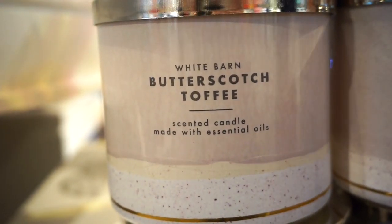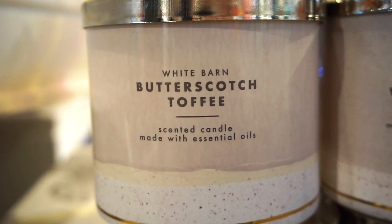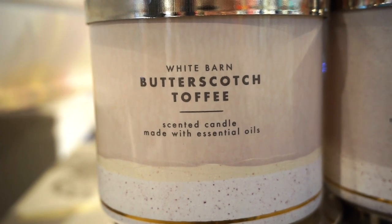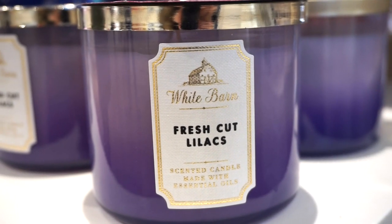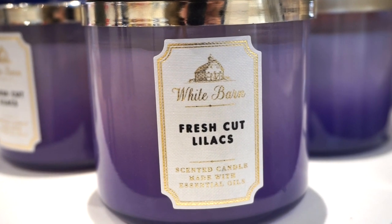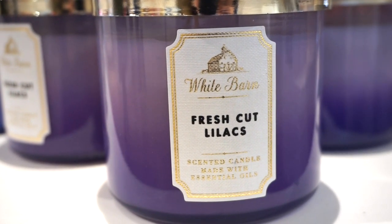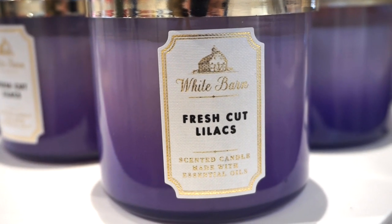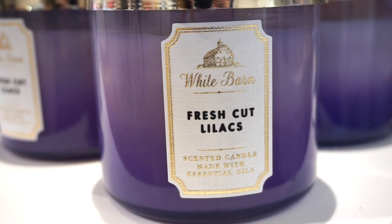Butterscotch Toffee is one I would only wish to burn — not something my head can handle. It smells good if you like this kind of vibe — they nailed it. But for me it would be like a 4 out of 10. Fresh Cut Lilacs literally smells like a fresh bouquet of lilacs — they really did a good job with this one, they nailed it. I'm not really feeling this one honestly — I would say 7 out of 10.